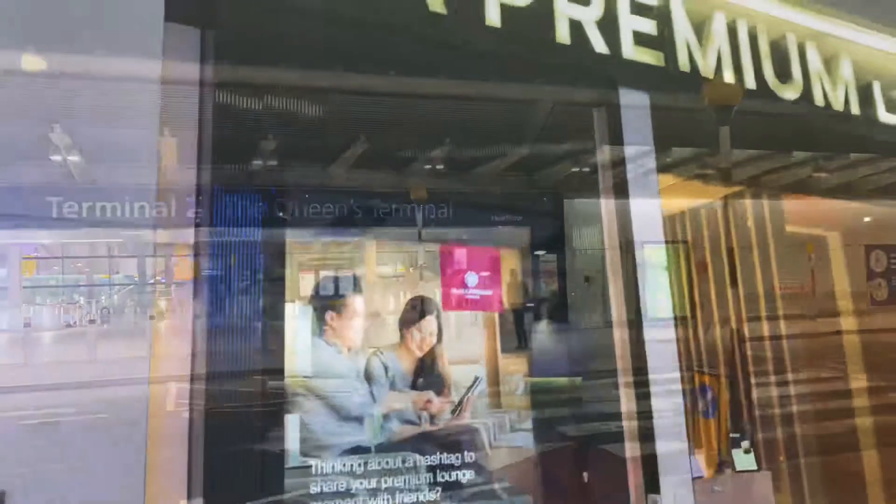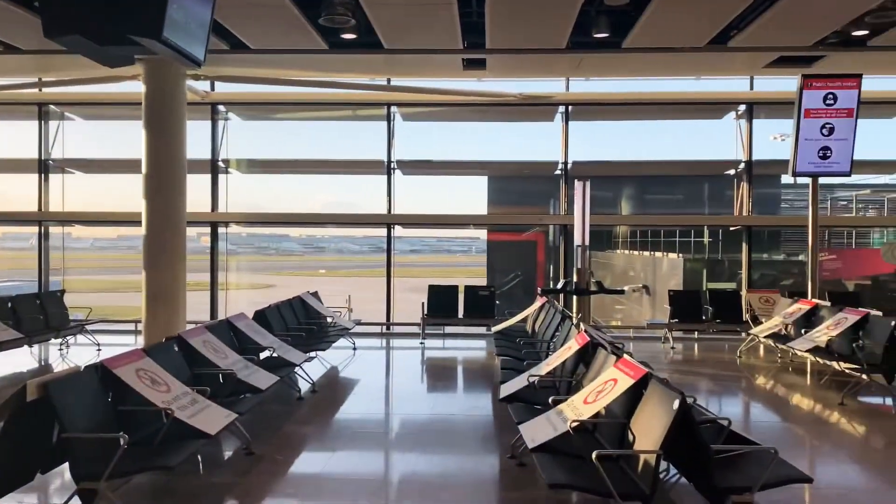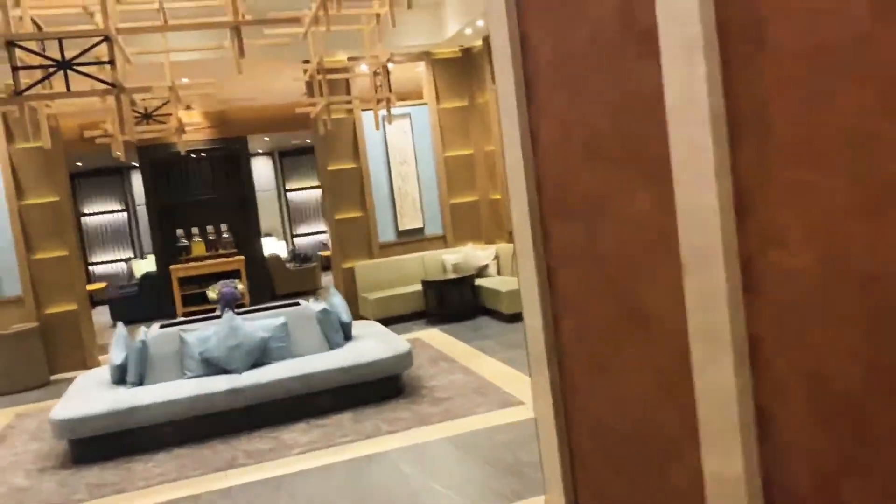Virgin Atlantic now use Terminal 2 from Heathrow for all flights to the Caribbean. They now use the Premium Plaza Lounge in Terminal 2.